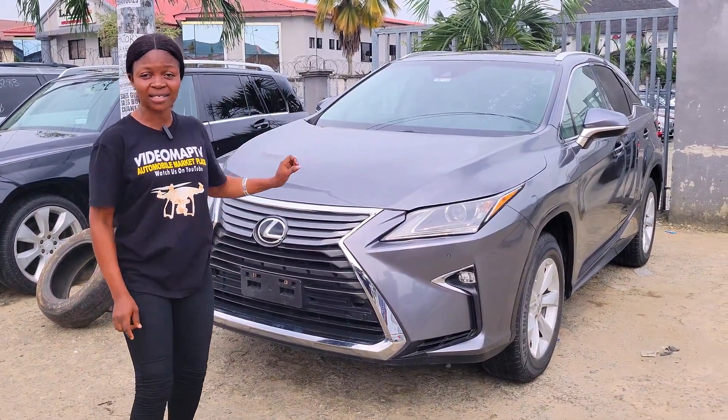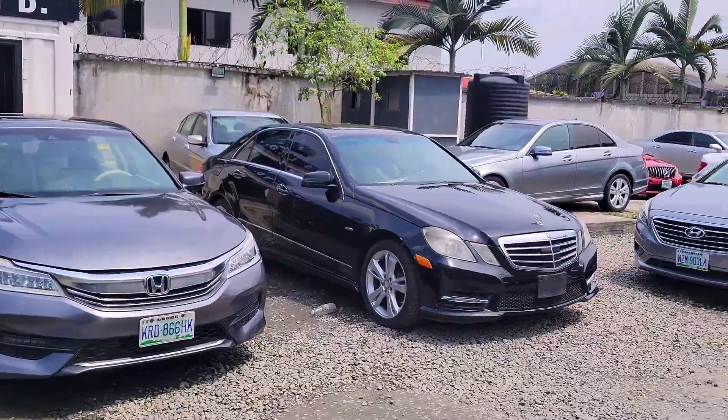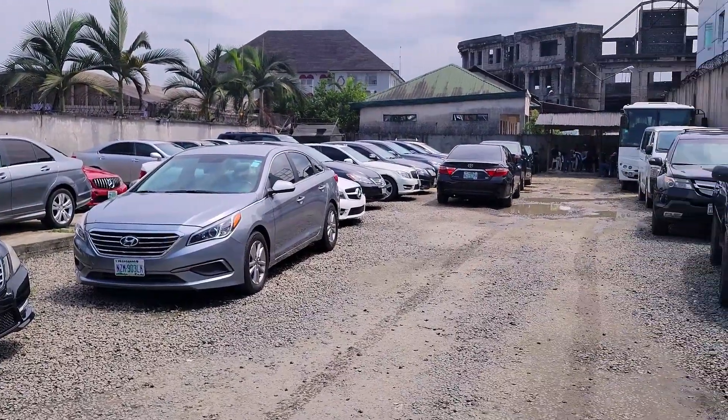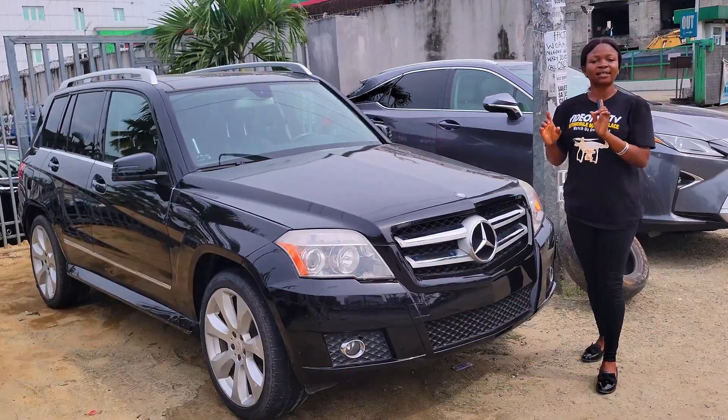Don't forget that this price is slightly negotiable. Today we are here at Car Brothers to check out the prices of Nigerian and foreign used cars for you to buy. This is a foreign used Mercedes-Benz GLK350 2011 model.